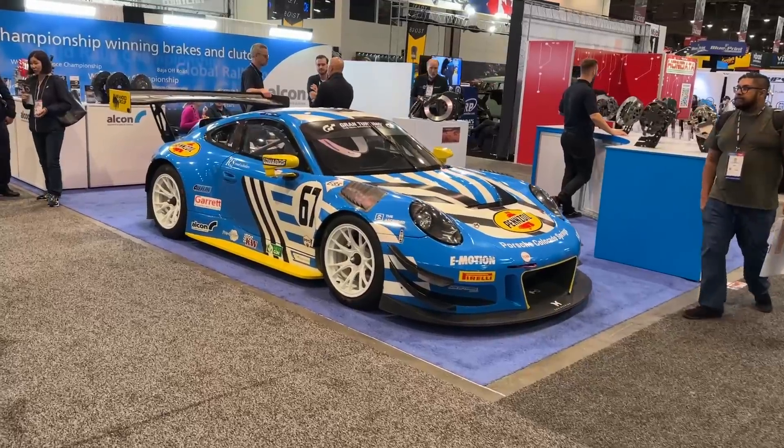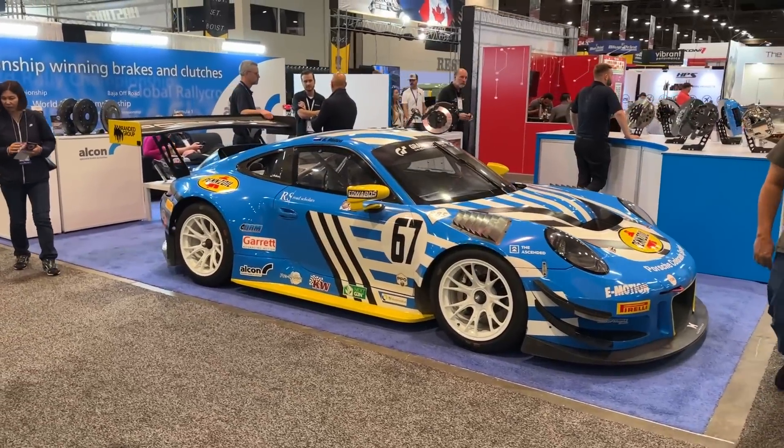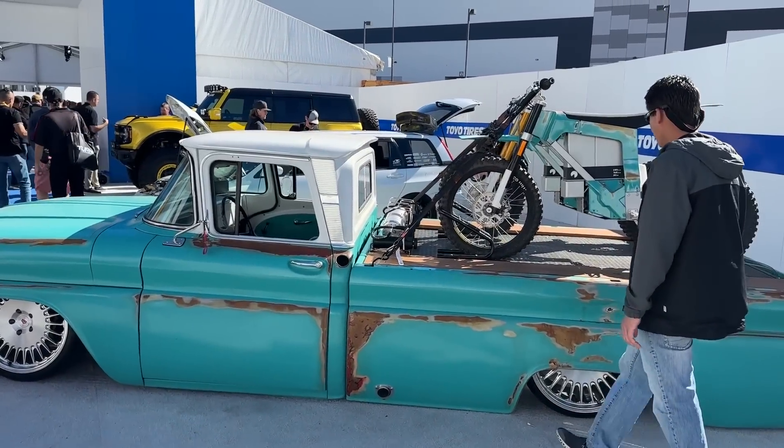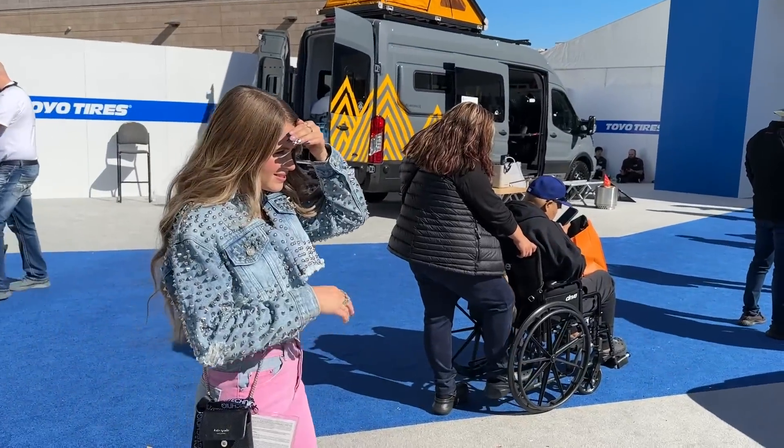It may just be another Porsche race car, but I love a nice race car livery on this thing. I've heard these electric dirt bikes are super rad — they're really expensive but I've heard they're really fun.